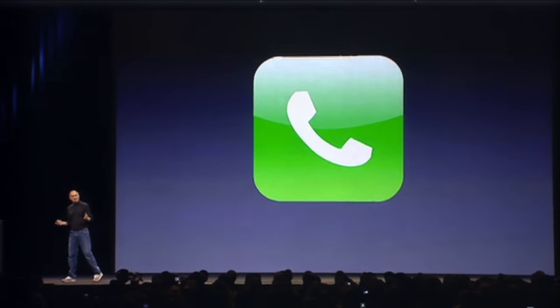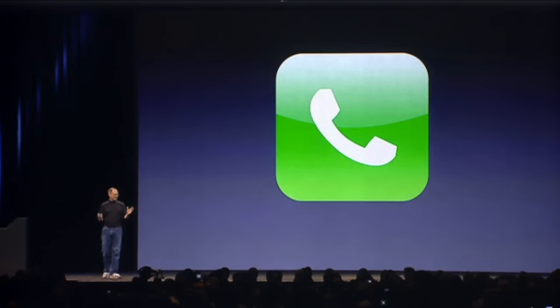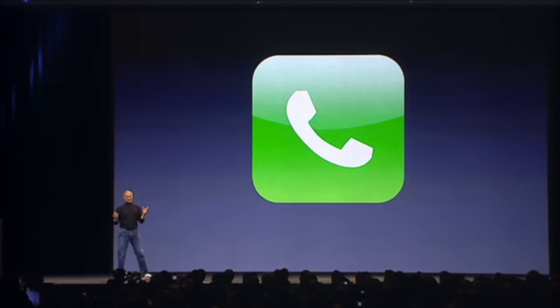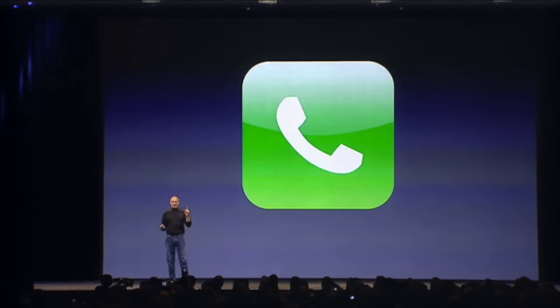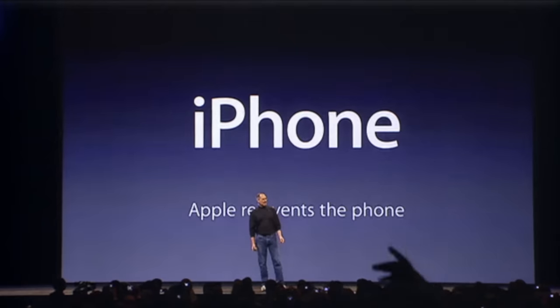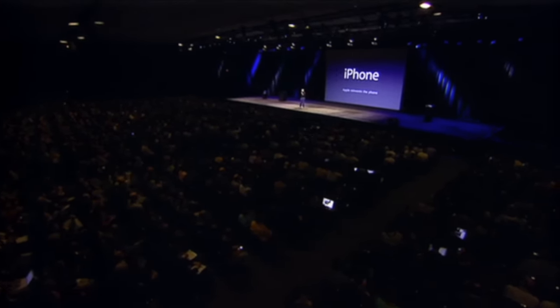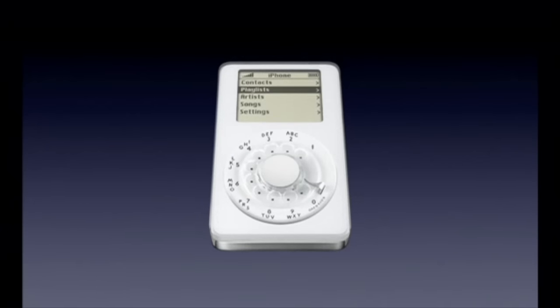Steve Jobs' iconic keynote at Macworld in January 2007 has been dissected over and over again, especially his most famous line. But what you don't get to see in this historic 90 minutes is the insane level of choreography that went into getting it right. Everything was rehearsed to the second because the prototype iPhones used on stage were buggy, fragile messes. That's because the development had been full of glitches, setbacks, and wild prototypes, including one that Steve initially dismissed as a joke. Could you imagine an iPhone with an iPod interface? Well, as you'll see today, that wasn't actually that far off.